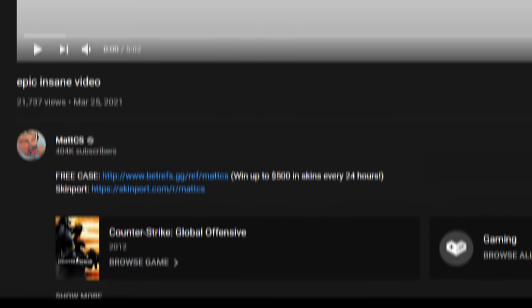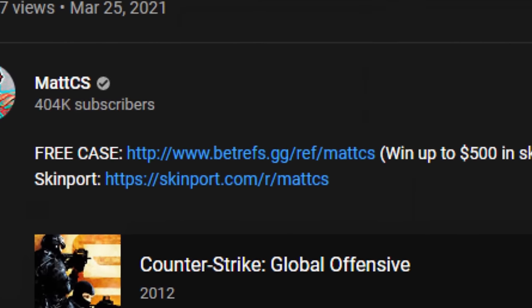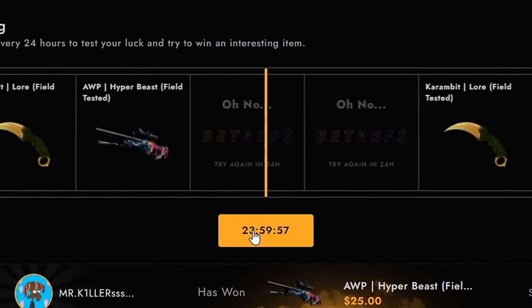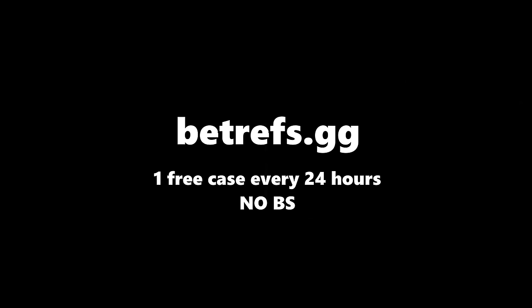This video is sponsored by my own website BetRefs. You can open up a free case every 24 hours on BetRefs.gg. Make sure you do so — I'm literally giving away free money, so take your chances and you might end up winning a nice item.